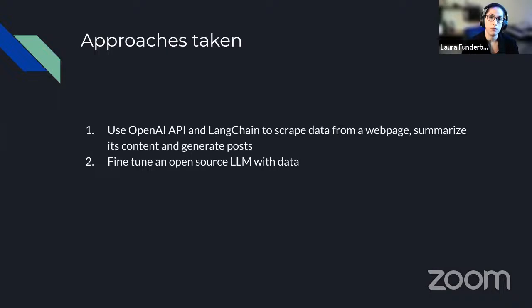During the three weeks with 4thBrain, I learned how to use OpenAI's API, how to use LangChain, how to fine-tune an open source LLM, and how to deploy my data and models on Hugging Face. For this problem I used two approaches. The first approach was setting up an agent with LangChain and using OpenAI's API to scrape data from a web page — in this case documentation — summarize the content, and then transform it into social media posts. The second approach was fine-tuning an open source LLM with a curated dataset, for when I didn't want to use a private service.